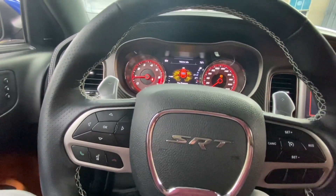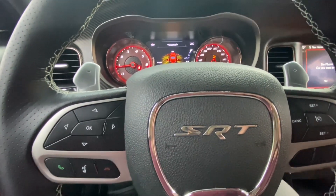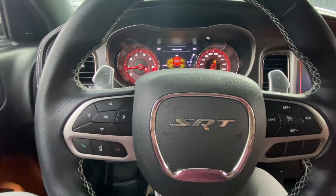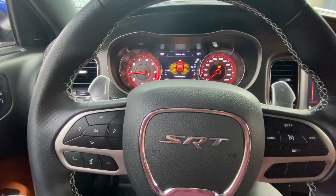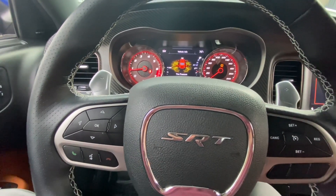This is a 2022 Dodge Charger Hellcat Redeye with a Nikla pin code system as well as a CompuStar T13 Pro package. If you need one for your vehicle — Mopar truck, any type of Mopar — we do pretty much a lot of Hellcats, Chargers, Challengers, TRXs, Jeep SRTs, you name it, we do them.